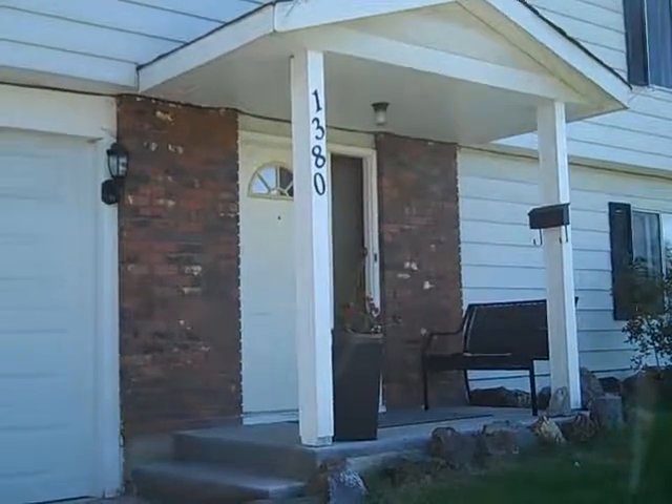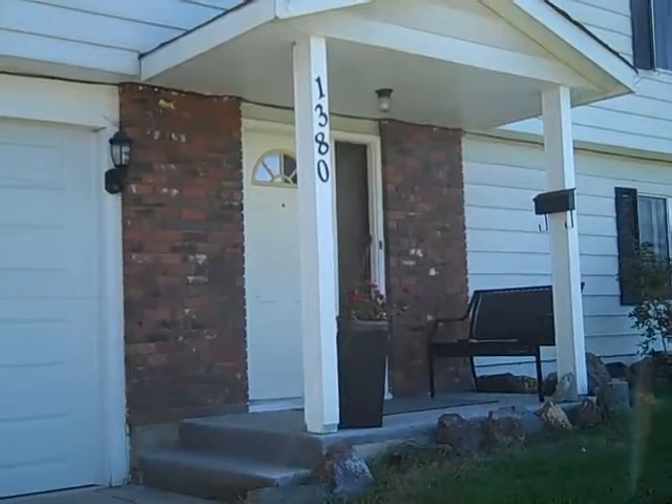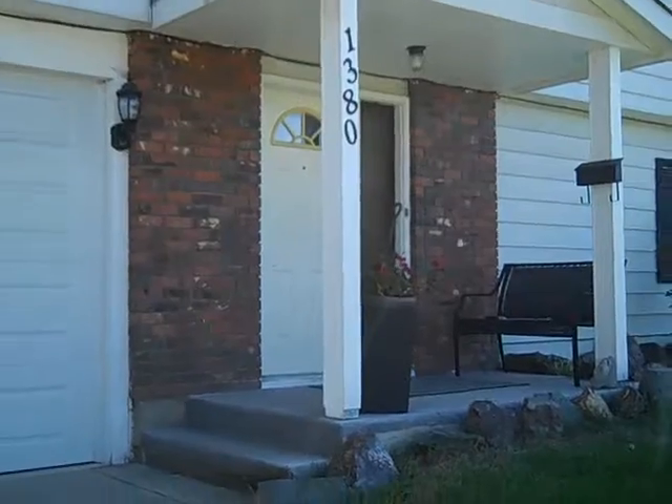We're at 1380 11th Avenue North at a listing by Tanya Rankin. It's a basement entry, three bedrooms up, two-story home in a great neighborhood. Let's go have a look.